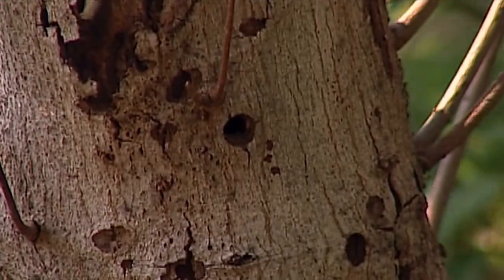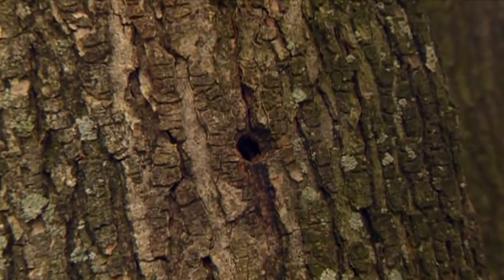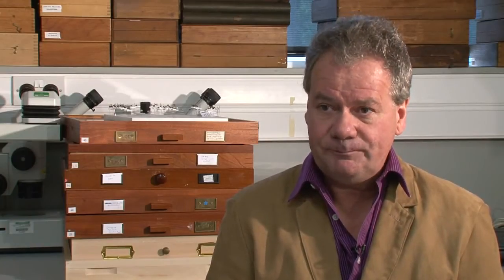Citrus longhorn beetles live in the lower part of a tree and also in the roots. They burrow away there for many years, doing a lot of damage, creating tunnels and making the tree liable to fall over and eventually killing the tree. You would normally find the adults emerging from the host tree in the summer months from May to October, but certainly July and August are the most likely times, it being the warmest.